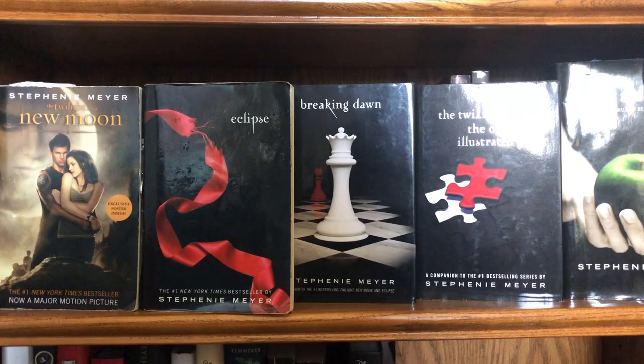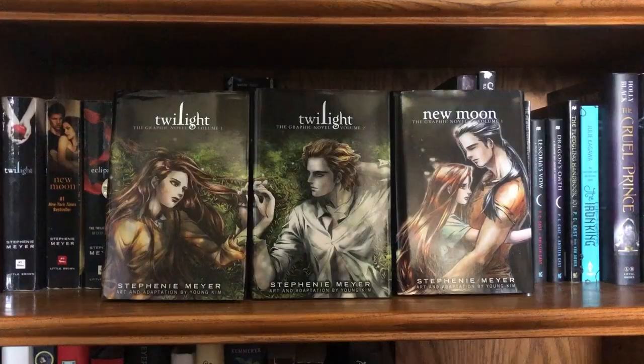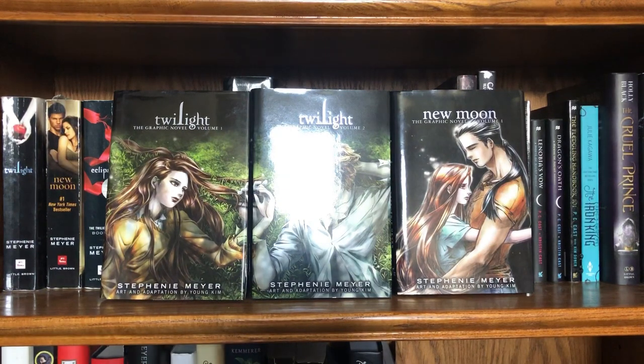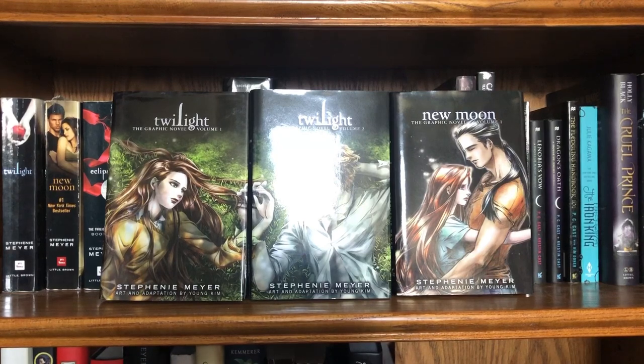First we have the whole Twilight saga including Life and Death, which is Twilight reimagined. Twilight's hanging out behind New Moon because they won't fit, but yeah, these are all by Stephenie Meyer. Then we have the Twilight graphic novels — yes, I am that person who owns all of them. I'm still waiting for New Moon graphic novel volume two; I don't know when that's coming out, but I will still buy it.